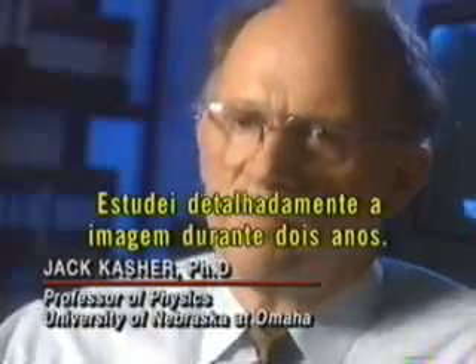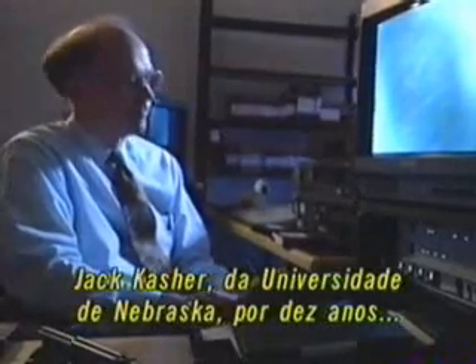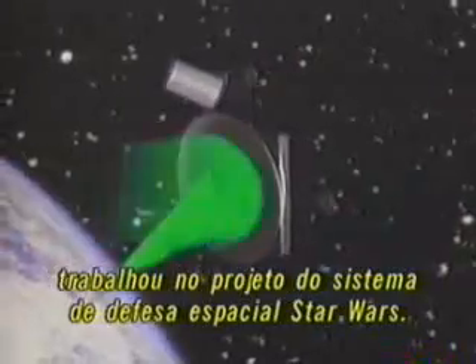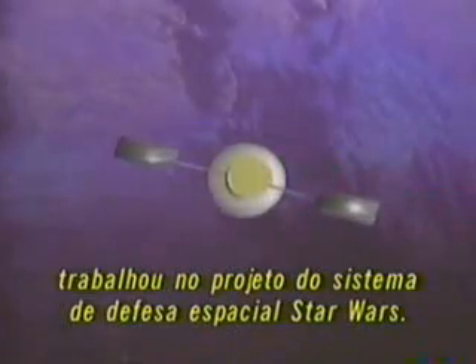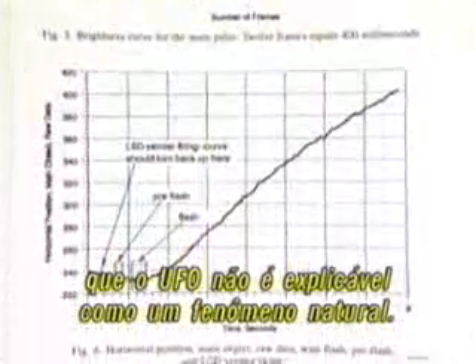This dramatic footage has been in dispute since it was shot. University of Nebraska physicist Jack Kasher worked for nearly ten years in the research and development of a Star Wars defense system for the upper atmosphere. His quantitative analysis of the NASA footage concludes that the UFO cannot be explained as a natural phenomenon — it's clearly above the atmosphere and air glow of the Earth. It maneuvers, changes direction, and accelerates.